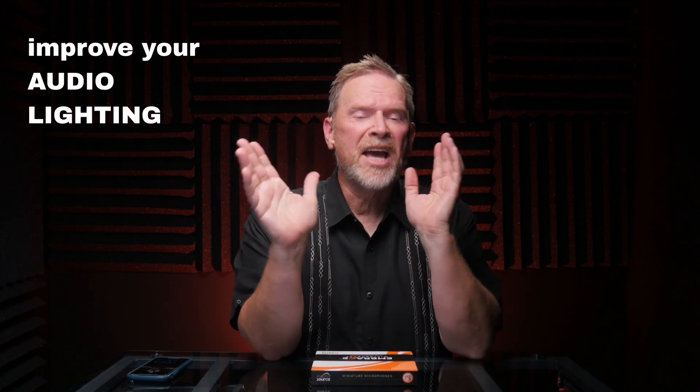Hey, it's Matt Haynes, and if you are new to this channel, welcome. My only goal with this channel is to help content creators like you improve your audio, your lighting, and your video production skills. So back to this thing on my face.